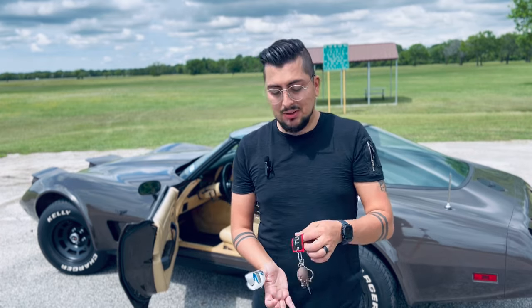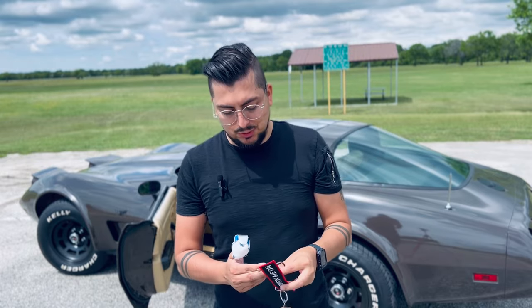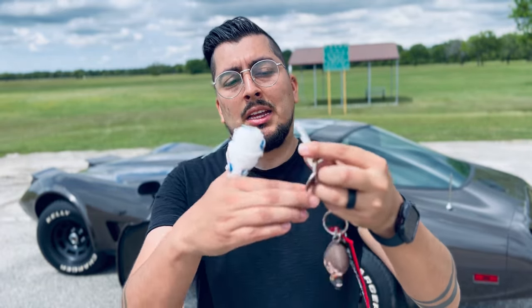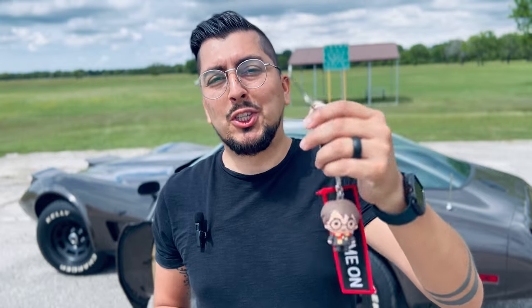To start off, the first thing I want to talk about is the key situation with this car — I have my little Harry Potter key with me today. The strange situation is that this car came with two separate keys: one that you would use to turn the car engine only, and one that you would use for the glove compartment and the passenger and driver's doors only, which is very strange.